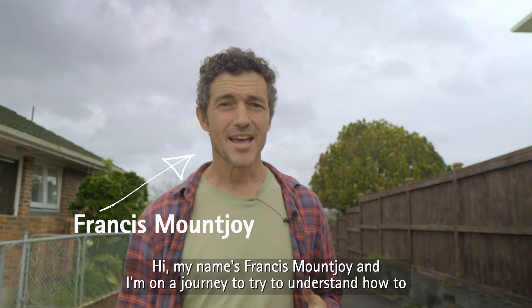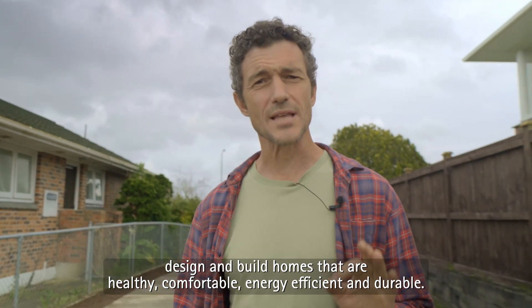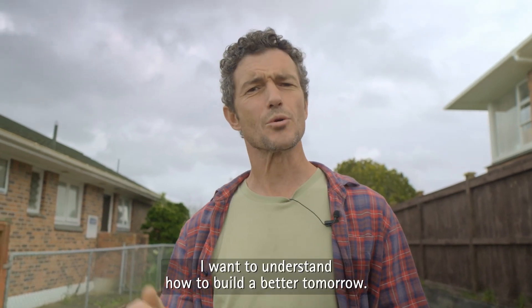Hi, my name's Francis Mountjoy and I'm on a journey to try to understand how to design and build homes that are healthy, comfortable, energy efficient and durable. I want to understand how to build a better tomorrow.